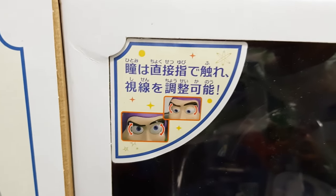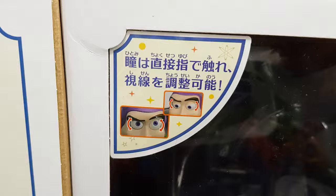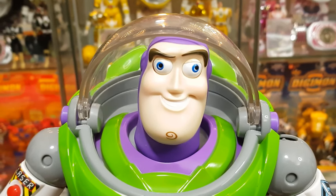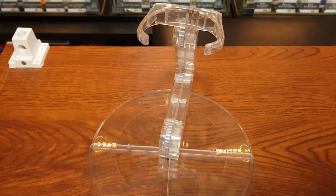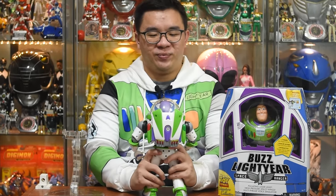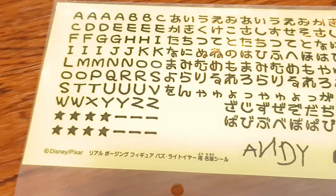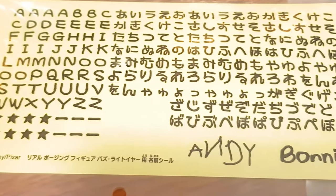Similar to his Woody counterpart, his eyes can move — but we all know that's not necessarily a good thing. This Buzz came with no accessories, only a stand which I had to use because he could not, for the love of God, stand on his own. Great design. It also came with some stickers for your name and also for Andy — and Andy only — because who the f**k is Bonnie. Wish you all the worst, Bonnie.